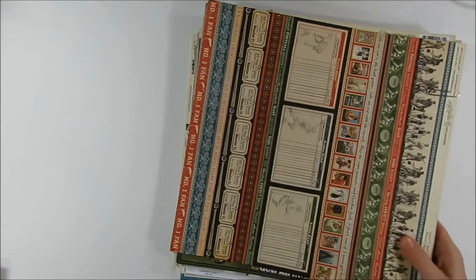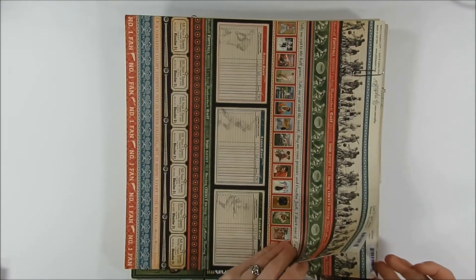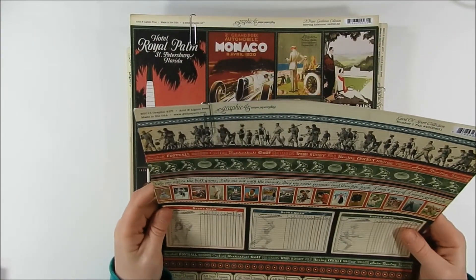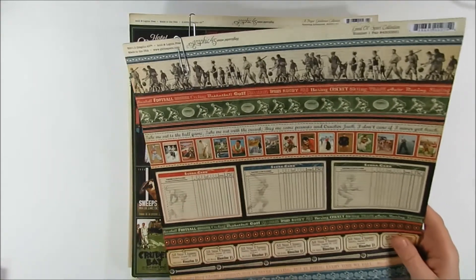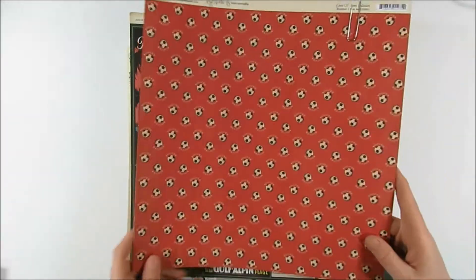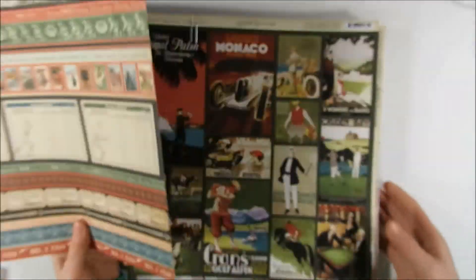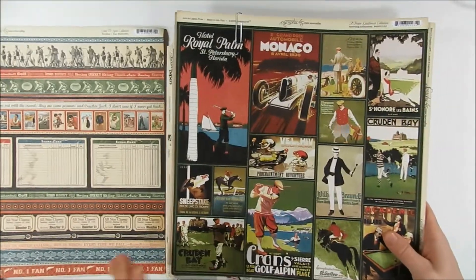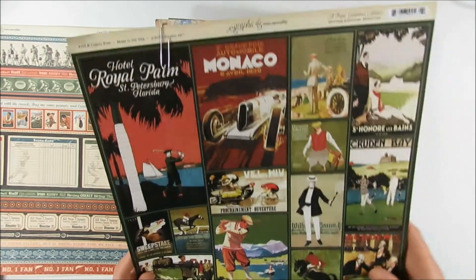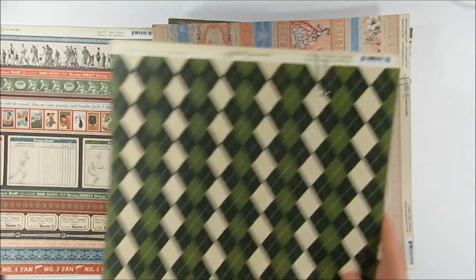And here's the pile of paper — some of these I knew about and some I didn't. This one is a Graphic 45 Sport Collection. Really cute — I don't actually own any paper from that collection at all. And then I think this was also from that same Sport Collection, but all the cut-aparts on that one. So really nice.